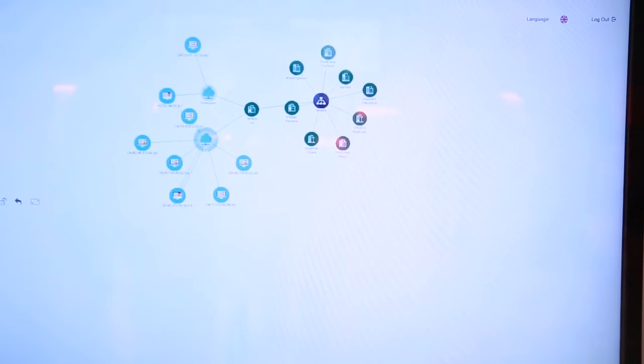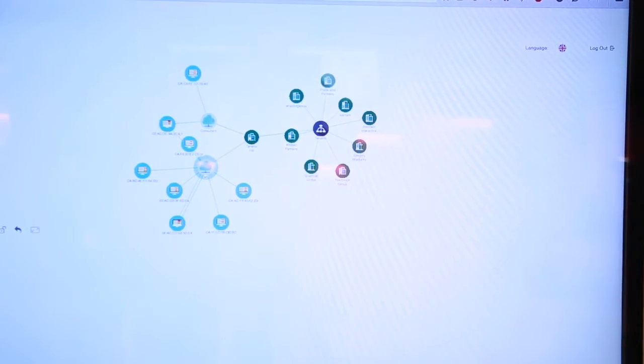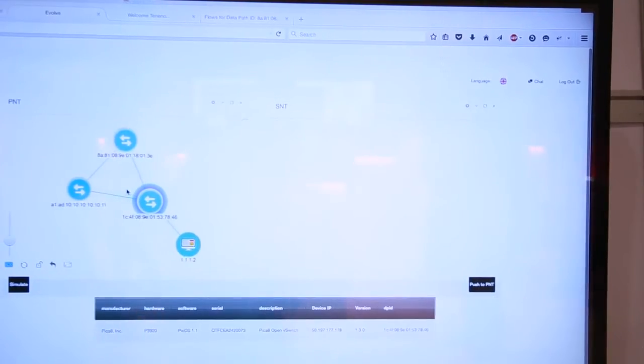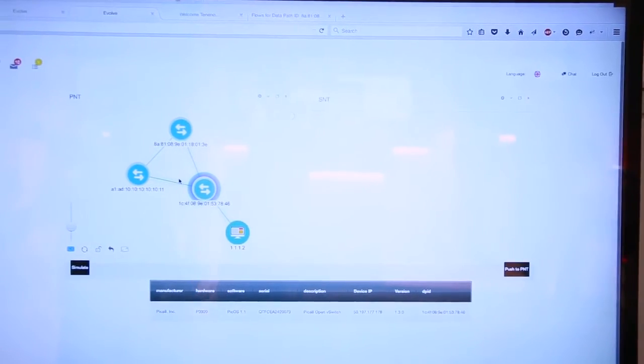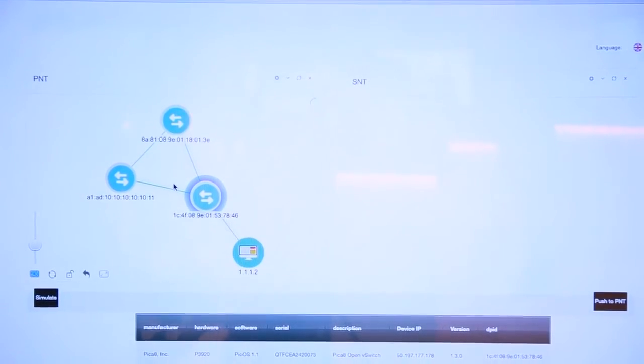Another application is PNT-to-SNT: physical network topology to simulated network topology. The idea is: you have a physical network and want to implement a policy, but if the policy is wrong it could collapse the physical network. A big company can buy a test environment, but a medium or small company doesn't want to invest in that. So they take the risk and push directly to production — which is not ideal.